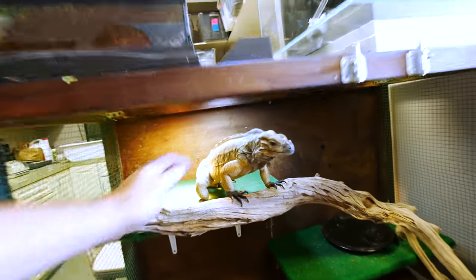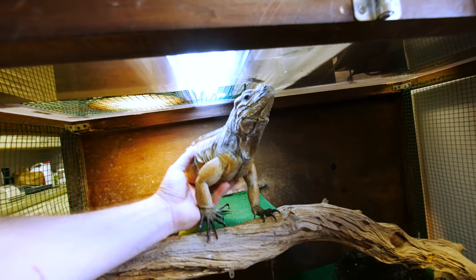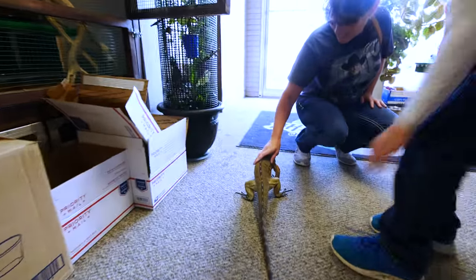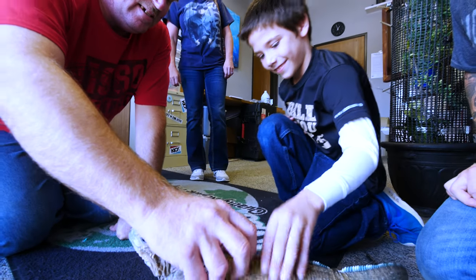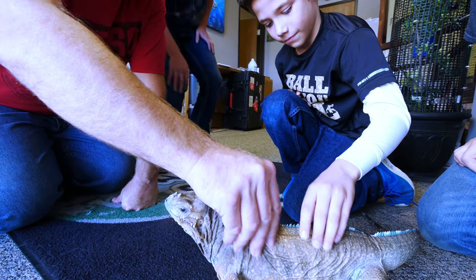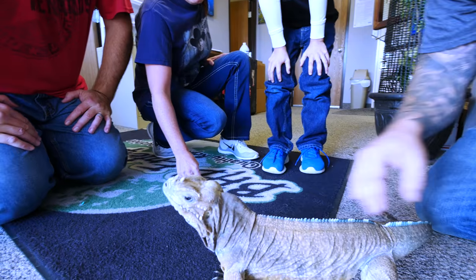Here she is — come on Bella, you wanna come down? You can pet her, she's completely fine, she won't do anything. She stands up and clicks her back like that — she loves to get petted. See the little horns right here? This is a rhino iguana, her name is Bella, and she's about two and a half years old now. We let her run around all the time. What do you think? It's pretty cool. That's awesome.